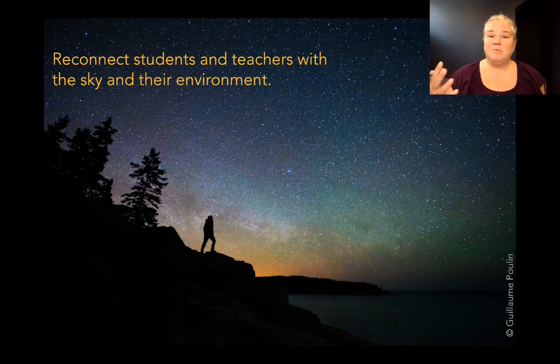Every time you look up you pay attention to what's around you, what's above you, but also what's around you — the weather, what's around. I think it would be a great way to fix the nature deficit that we see in many kids, inviting them to look up and pay attention to the environment and maybe care a little more for our planet as well.